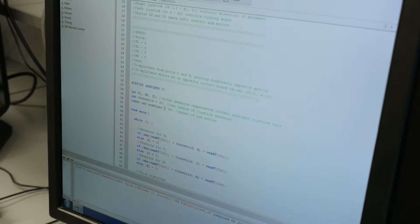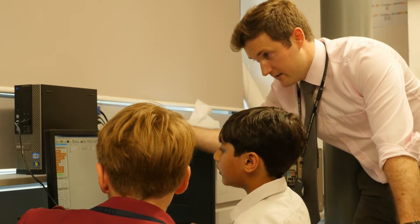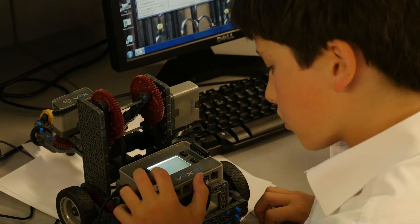Programming and coding is becoming an increasingly important subject and skill in our modern society. Using Bex Robotics is a way of bringing coding to life and can help engage students by allowing them to see the physical result of their programming.